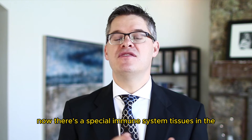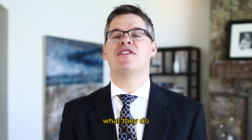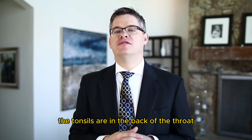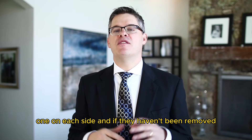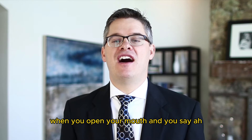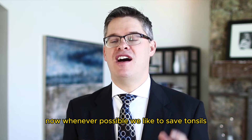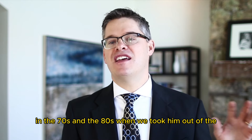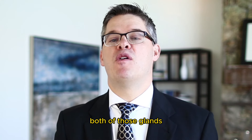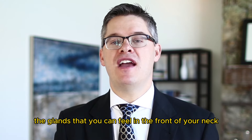There are special immune system tissues in the throat called tonsils. What the tonsils do is filter infection in the throat region. The tonsils are in the back of the throat, one on each side, and if they haven't been removed, you can see them peeking at you when you open your mouth wide in front of a mirror. They are glands similar to lymph nodes and the glands you can feel in the front of your neck.